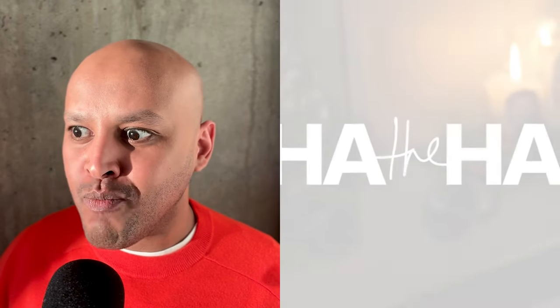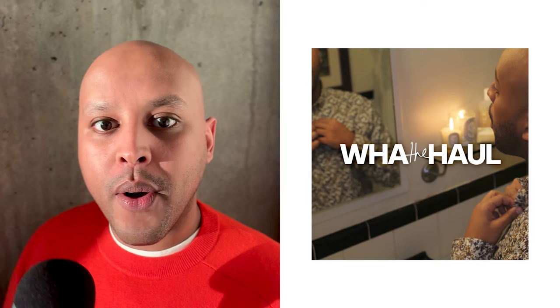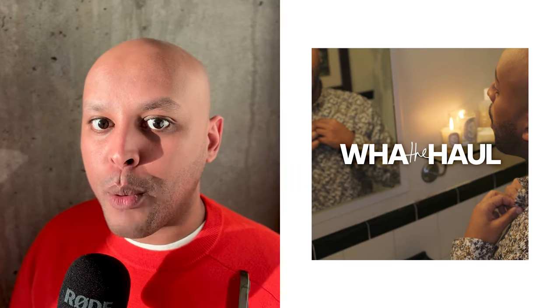Welcome back to another What The Hall sidebar. What I want to talk about in this sidebar is the Celine beauty.